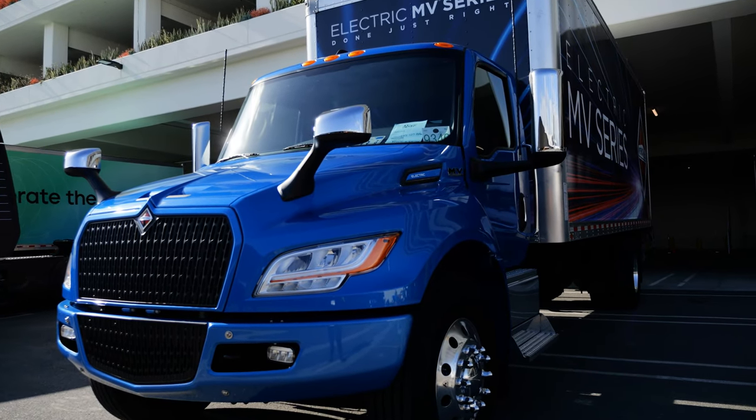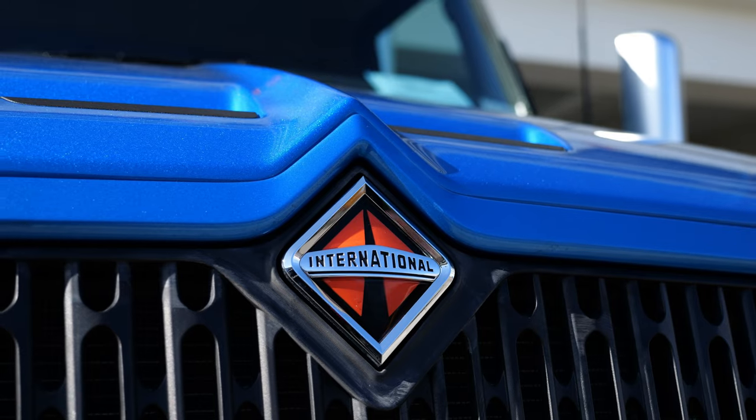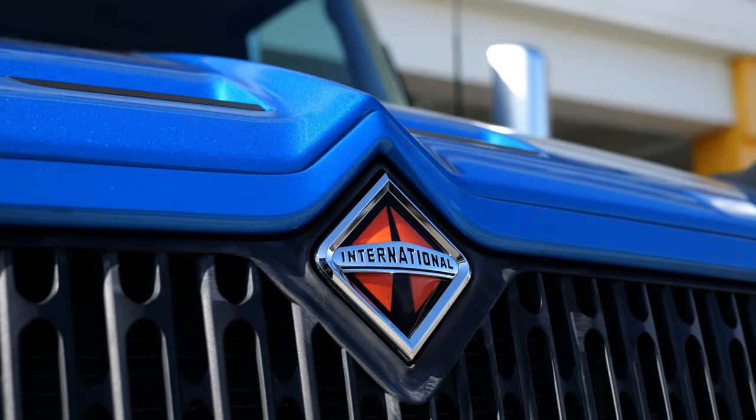We believe that battery electric is the technology of the future. We are working with a small fleet of hydrogen fuel cell vehicles, but right now we believe that battery capacities will grow, the technology will get there, and we'll be able to do all the applications with battery electric.